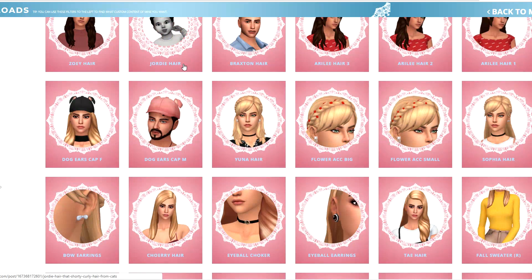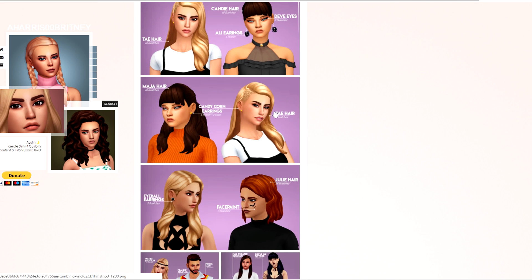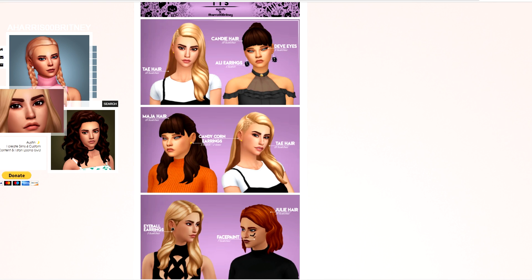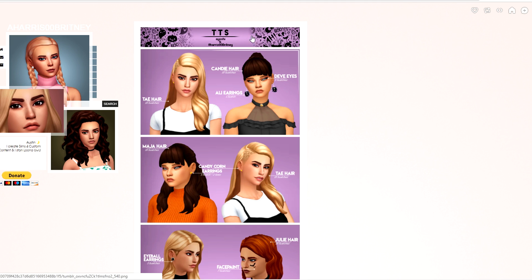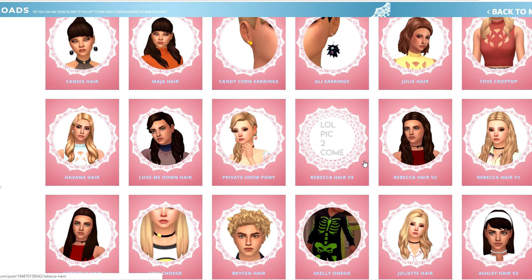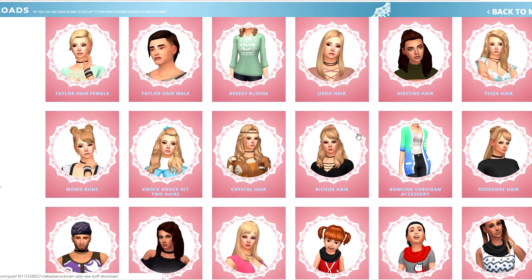Let me hop on to her actual page - I always forget her name. Anyway, there's a bunch here. Oh my god, the Jordy hair - this seriously makes me want to have just one more sim. I feel like I've gone through all of these, but when I come back and look again I feel like there are some hidden gems. Look at this hair, it's super cute. There's also a fall sweater, the Bryson hair, some really cute taller hairs, and the invitation pony.